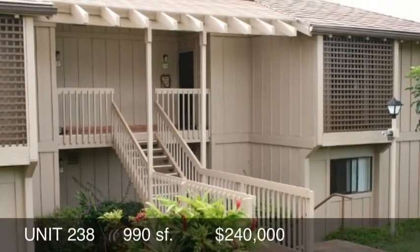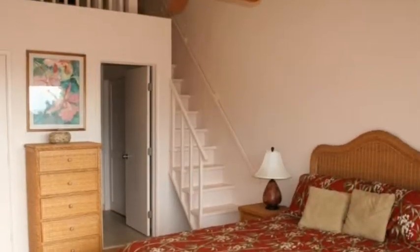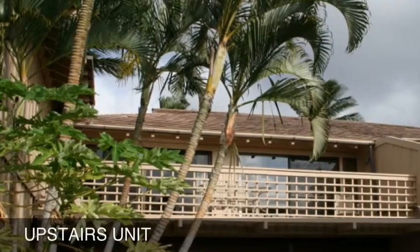Unit 238 features the largest floor plan on the property. It's a two-bedroom, two-bath unit, and also has an upstairs loft that has been used as another guest sleeping area. It has a large lanai over 200 square feet with a great view of the swaying palms and ocean.